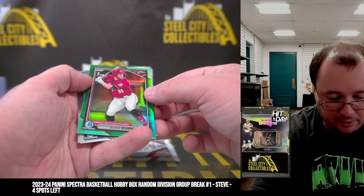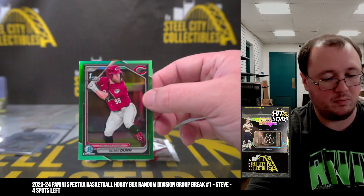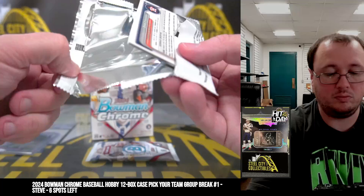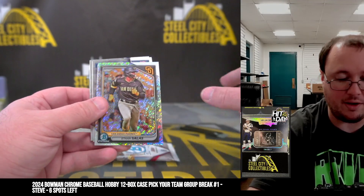I've got a Blake Dunn first auto, numbered to 125, Reds. Ethan Solis shimmer.